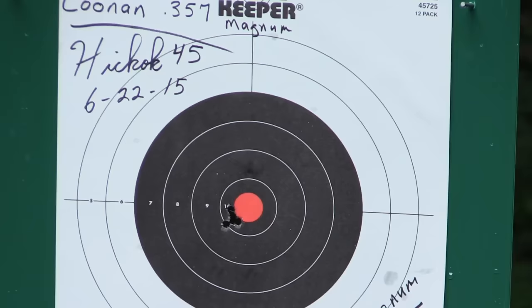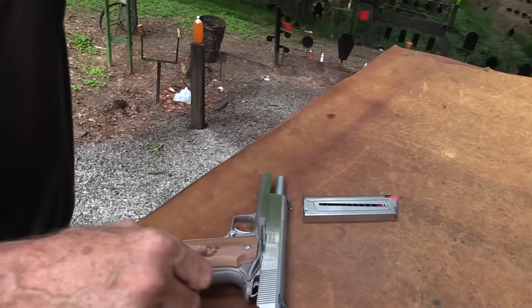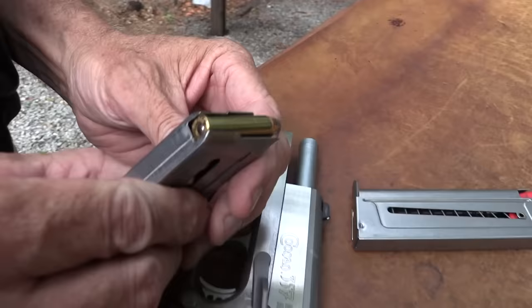Wow, oh no wonder! .357 Magnum. .357 SIG? No, I don't think it's a .357 SIG. Let's see, I've got another magazine full of ammo. It's not a SIG.